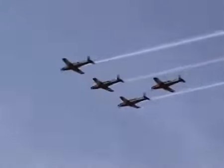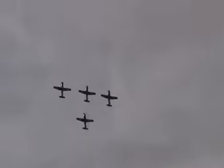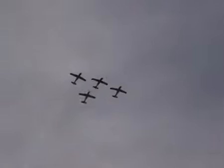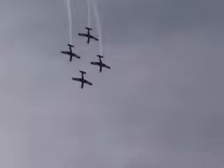Now from behind, Roulettes 1 through 4 are setting up for the T-to-box loop and fly past. We'll see the end after the T-shape, and then the formation shape changes as they exit in a box.